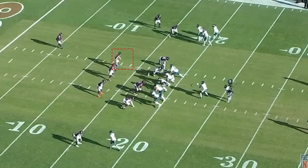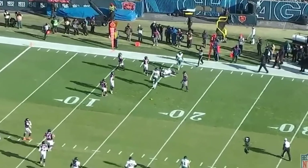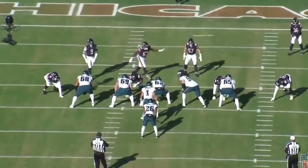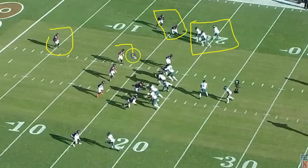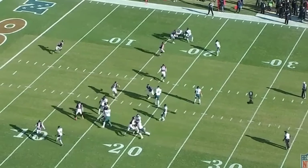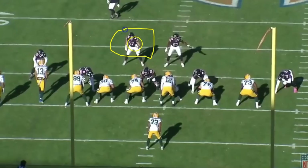Jack Sanborn recognizes the quick screen to the right and chases it down, limiting the play to about two yards. The play does come back due to an offensive penalty, but it's still a really nice job by Sanborn. What's interesting is there are only two defenders to that side against three offensive players, so either the safety or Sanborn has to play underneath. The safety is lined up far away, so Sanborn gets there — the cornerback sets the edge and Sanborn chases from the backside. That's exactly how you want to play it.